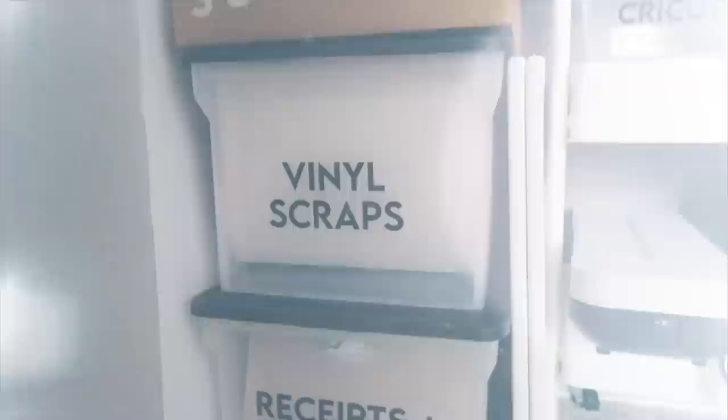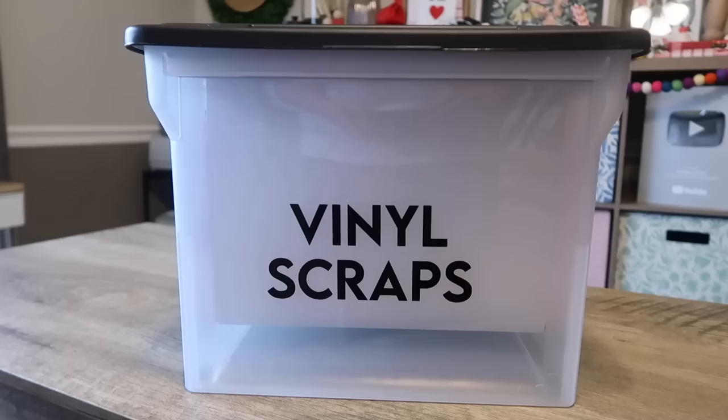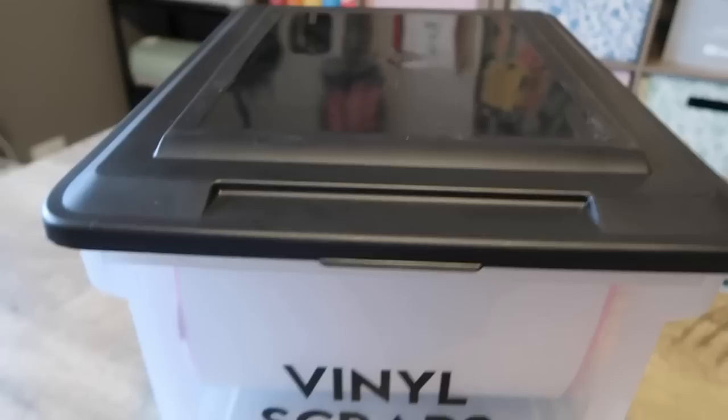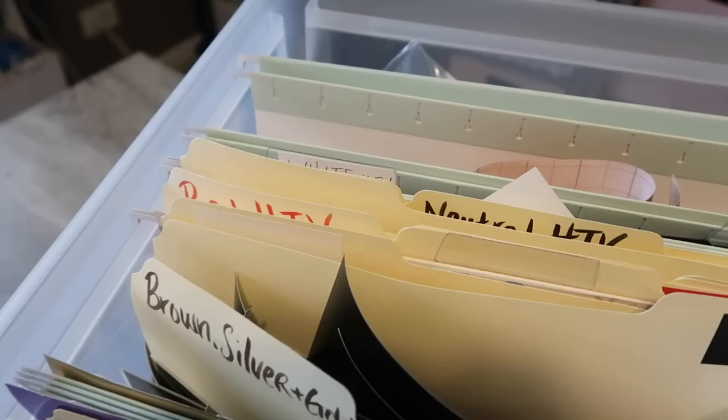These hanging file folder bins came from Target and were very inexpensive. The bottom one has hanging files for my business receipts, and the top one uses hanging files and regular file folders to organize all my scrap adhesive and HTV vinyl. On each folder, I put color strips of the scraps so I can quickly find my green scraps or whatever color I need — it's helped me find vinyl so much quicker and takes up so much less space than the pile I had before.